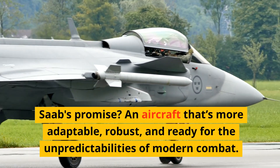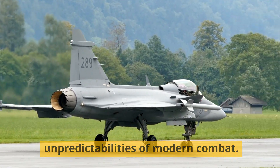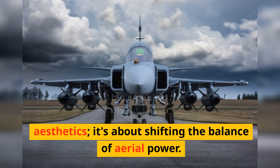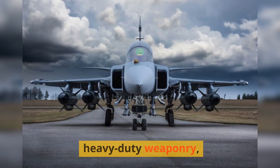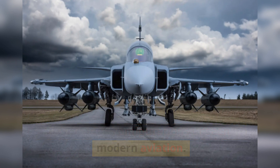Saab's promise is an aircraft that's more adaptable, robust, and ready for the unpredictabilities of modern combat. This revamped Gripen E isn't just about aesthetics — it's about shifting the balance of aerial power. The modifications hint at the Gripen E's potential to carry an arsenal of heavy-duty weaponry, perhaps even configurations unseen in modern aviation.